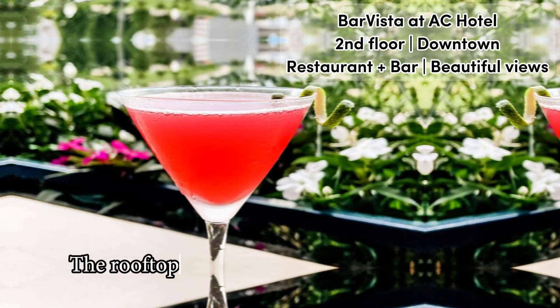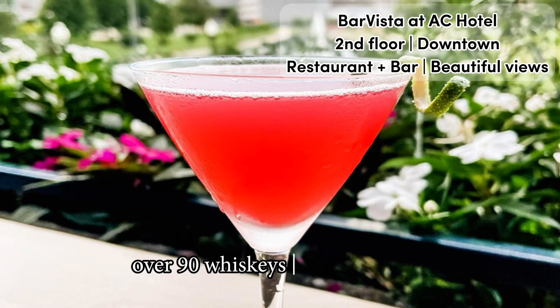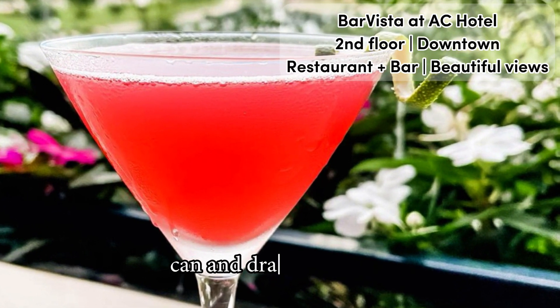The rooftop bar and restaurant menu includes carefully curated cocktails, over 90 whiskies and 60 tequilas, and a great variety of bottled, can, and draft craft beers.